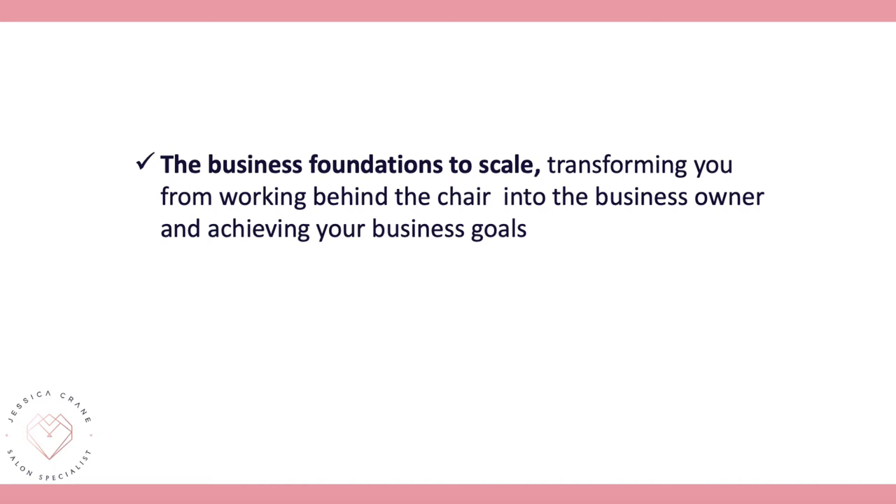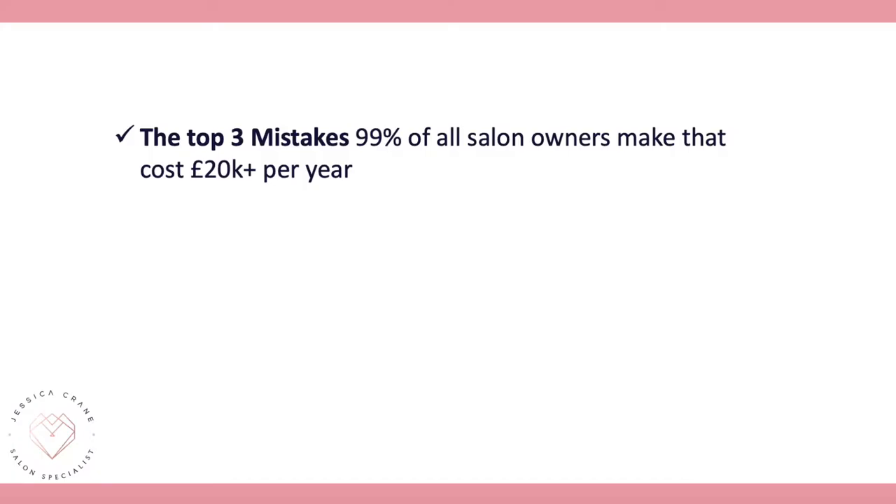Step two covers the business foundations you need to scale — whether that's expanding into multiple salons, creating a larger team, or growing revenue and profit. We focus on getting you out of the business and working on it, really transforming you from hairdresser to business owner.